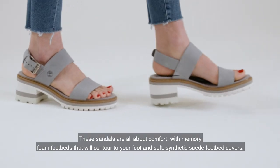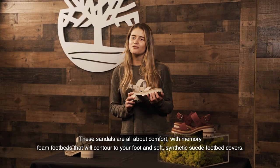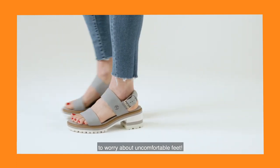These sandals are all about comfort with memory foam footbeds that will contour to your foot and soft synthetic suede footbed covers. That's because we know you've got too many things going on in your life to worry about uncomfortable feet.